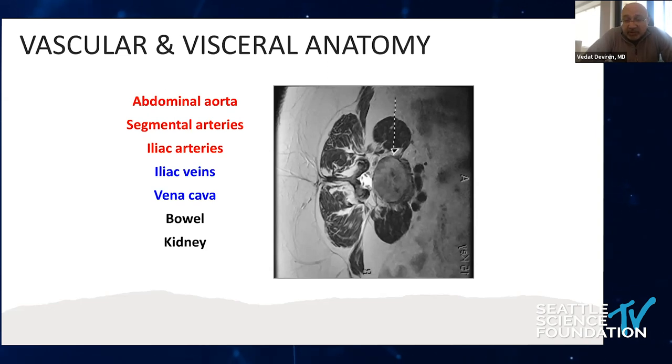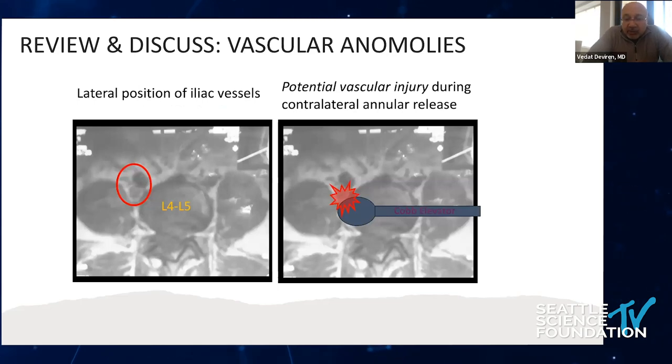We barely discussed the lumbar plexus during training. We know the vascular anatomy — segmental arteries, iliac vessels. We started looking at MRI differently, not only at the canal, but at the position of vascular structures and the neurovascular lumbar plexus. It's really important to look at MRI because about 10% of the population has a transitional segment, so the bifurcation of vessels could be far laterally located, especially at L5. That's critical to identify to prevent potential vascular injuries.